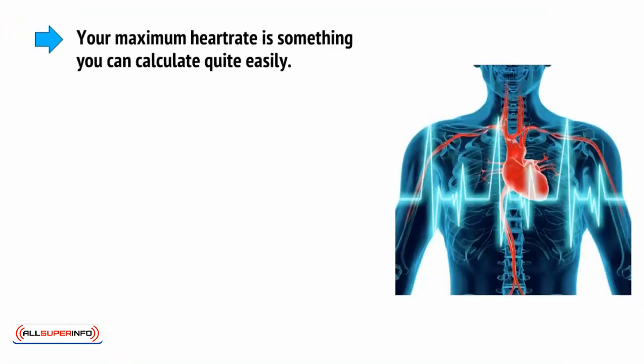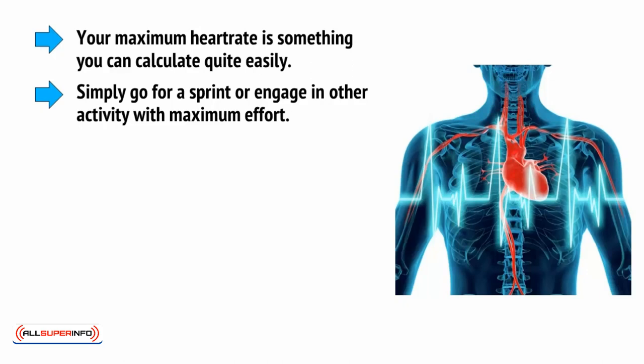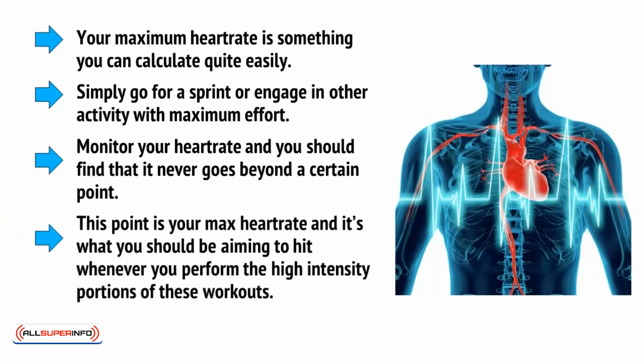Your maximum heart rate is something you can calculate quite easily. Simply go for a sprint or engage in other activity with maximum effort. Monitor your heart rate, and you should find that it never goes beyond a certain point. This point is your max heart rate, and it's what you should be aiming to hit whenever you perform the high-intensity portions of these workouts. The speed is less important.